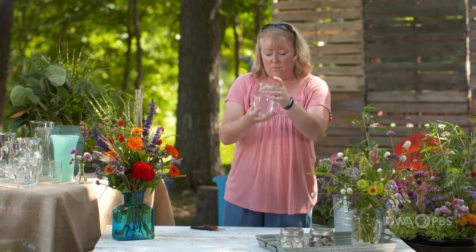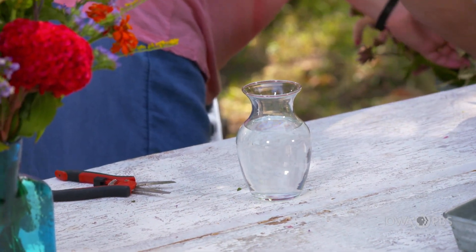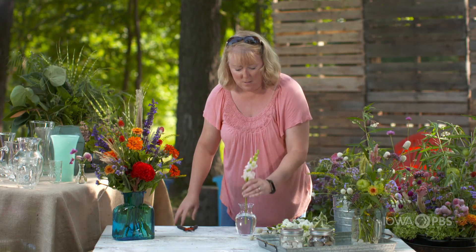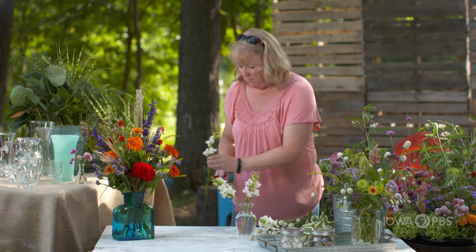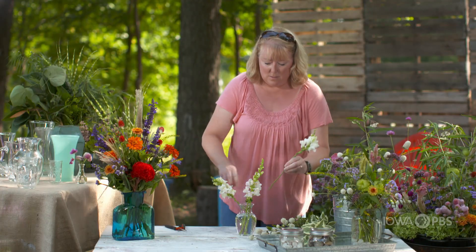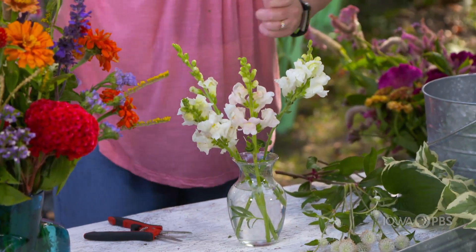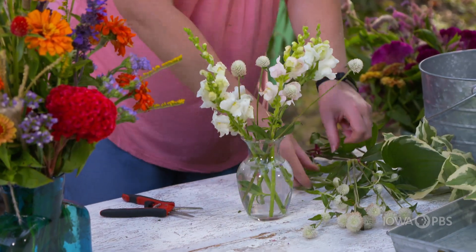Next up is another little vase — this is a vase almost everyone has. Instead of going with something so bold, I'm going to go with something pretty tame. We'll go with a monochromatic color scheme, and I'm just going to put a few snapdragons here in the center. This is another round vase, so we have lots of opportunity to create this round arrangement — snapdragons, white snapdragons, globe amaranth.